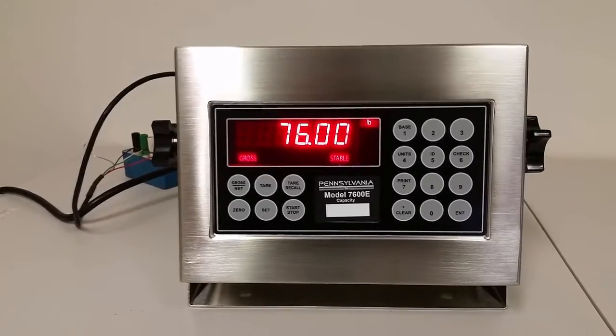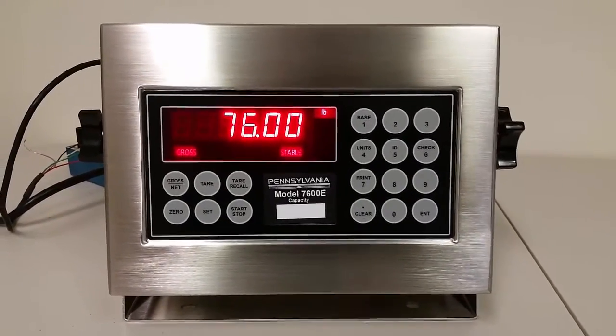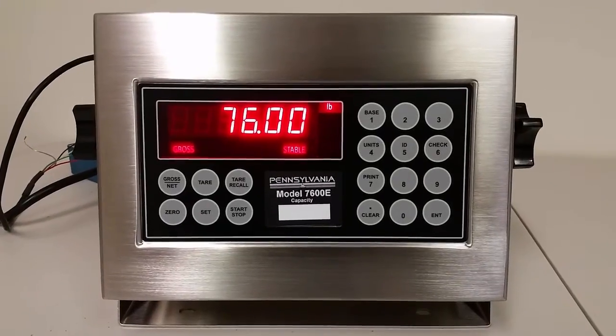But we've got an alternative that you might want to consider if you're a fan of that indicator. The Pennsylvania 7600E has many of the same features and an attractive price as well, and it's made in America.